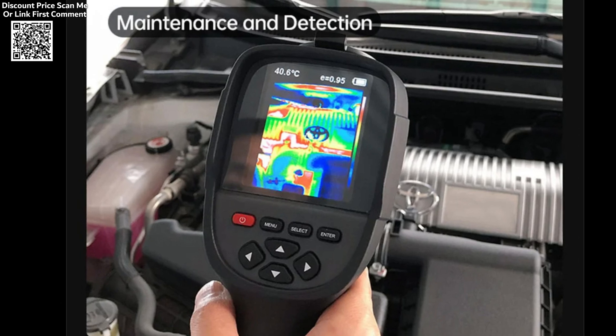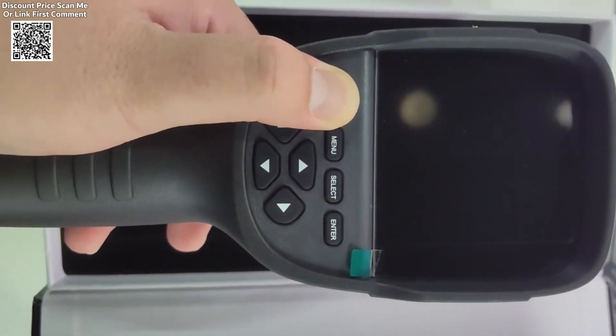The GW-56 is also useful for thick inspections, electrical system troubleshooting, and automotive diagnostics.